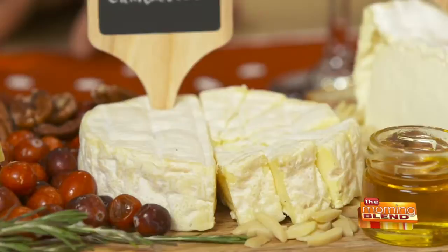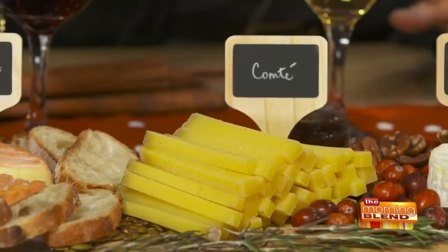We chose a wonderful triple creme, which is a nice blue mirin cheese. We have a camembert from Normandy. Comté, which is a big 88-pound wheel, which we cut into sticks and this is from eastern France.